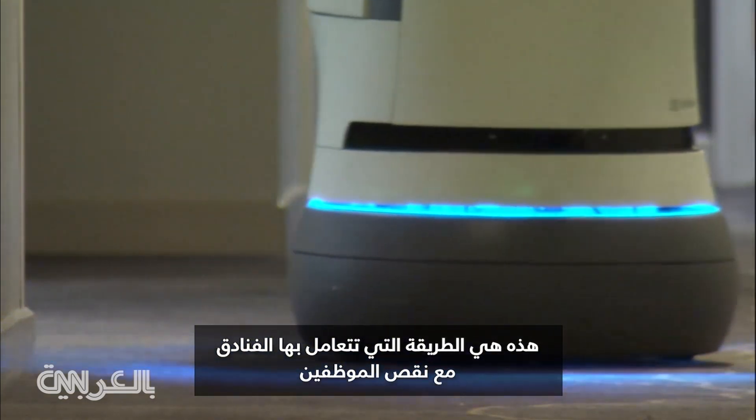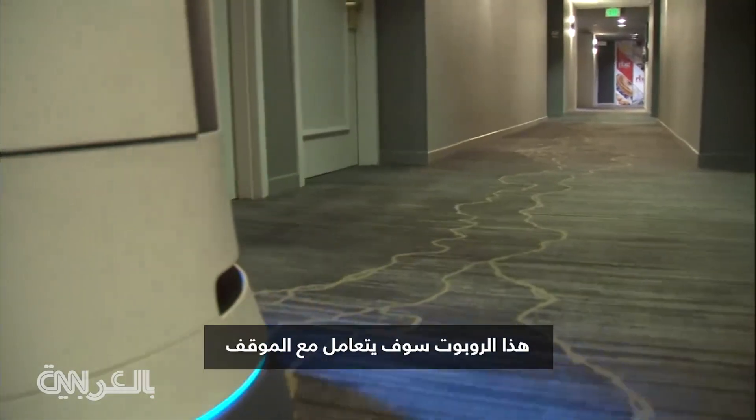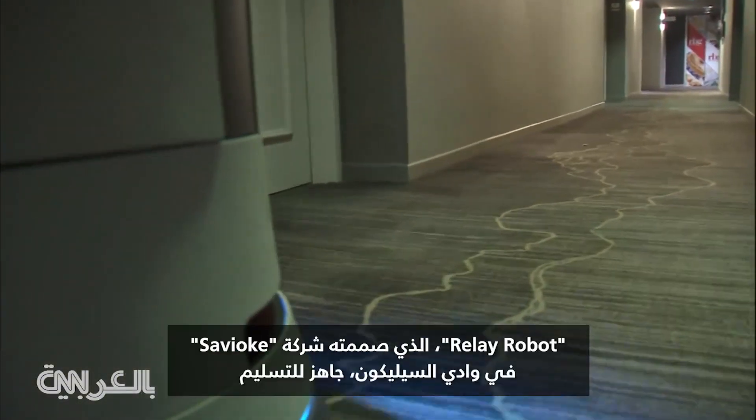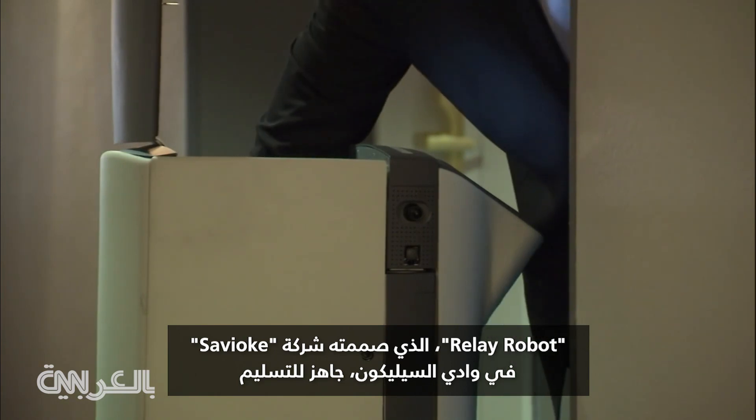This is how hotels are dealing with staffing shortages. A guest would like a soft drink delivered to the room. This robot will handle the task. Designed by Silicon Valley's Savioke, the Relay Robot is ready to deliver.